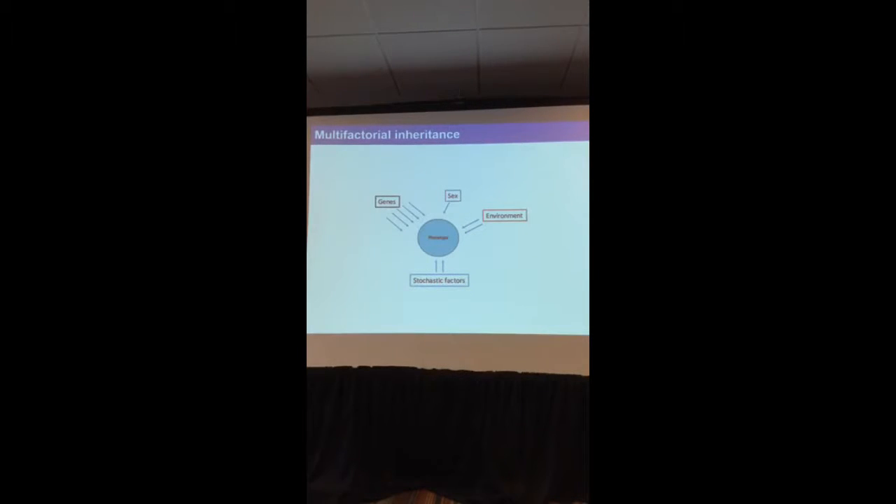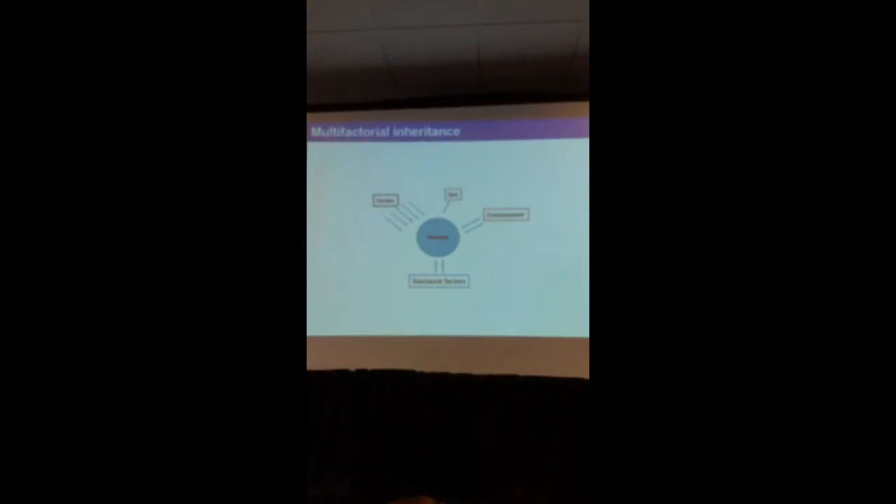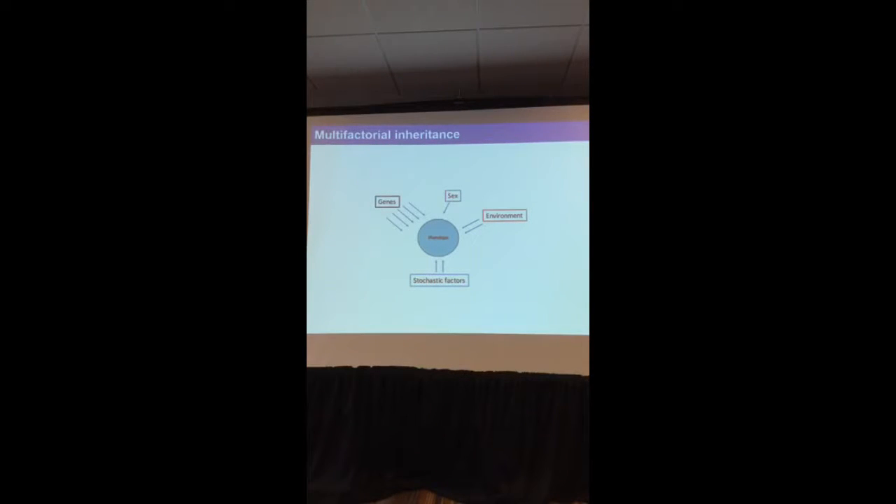We think of CDH as a multifactorial disorder, which means that several factors are at play — there's not one single cause in many situations. Sex is one of them; there are more male affected individuals than females. We think the environment is also important — medicines, drugs, molecules that are around us — though we don't know of any one single drug particularly associated with CDH yet. There are also stochastic factors, which is basically a scientist's way of saying chance plays a part. But most importantly, we think the genetic component is one of the most important components in the formation of this condition.